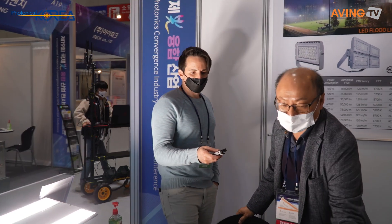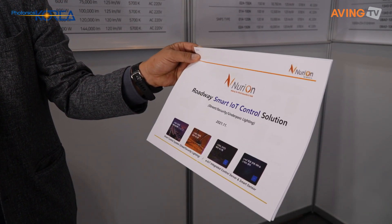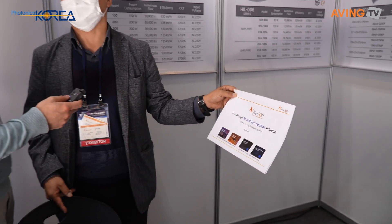Nurion exports several products overseas — we export to more than 15 countries abroad. Also, Nurion has launched a roadway smart IoT control solution, and we have installed our smart lighting system in Ansan city, where our company is located.